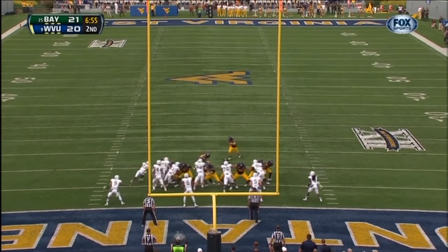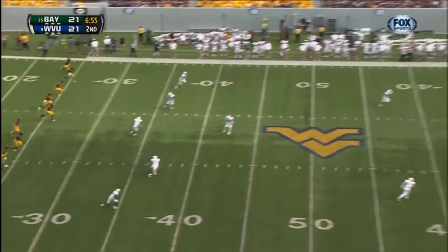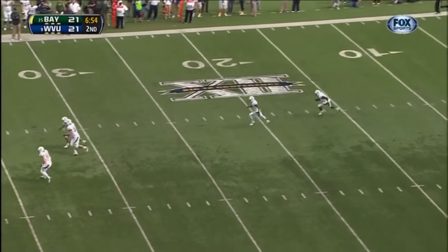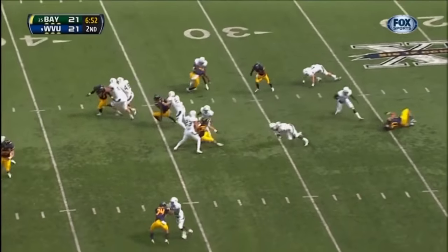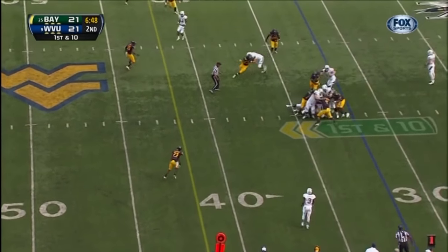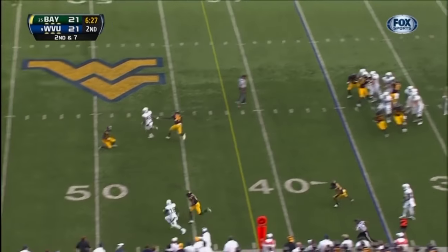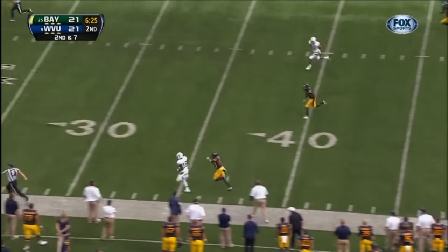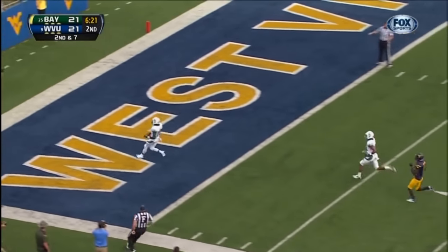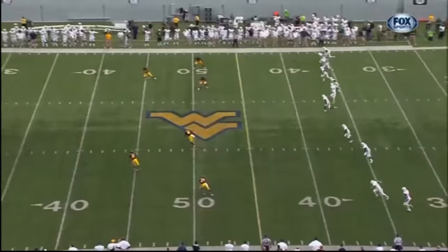Geno Smith — the extra point. Kick at the 14-yard line. Glasgow Martin alongside Nick Florence — he'll get the call early, and has been nearly perfect since. There's the pump — he's got man coverage up top on the run. Tevin Reese breaks a tackle — Touchdown! Extra point splits the upright.